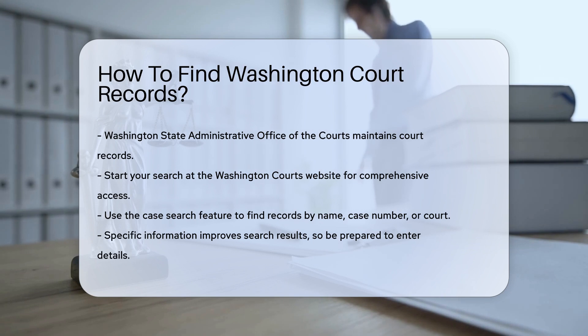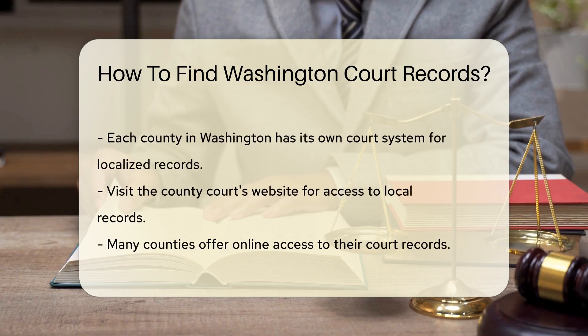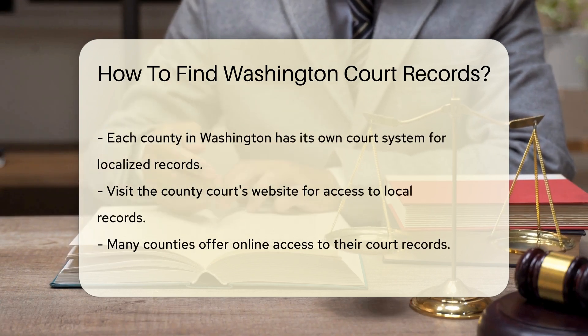Here you can access the case search feature. It allows you to search by name, case number, or court. Be prepared to enter specific information for the best results.